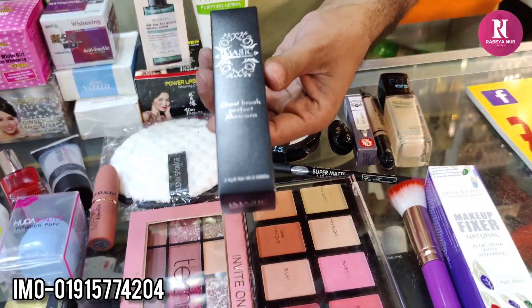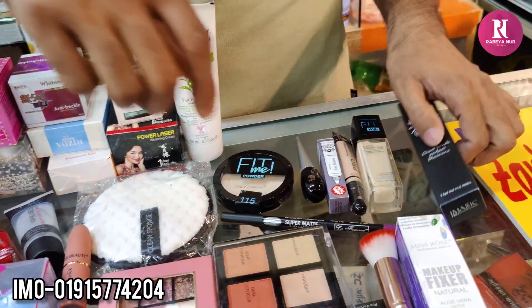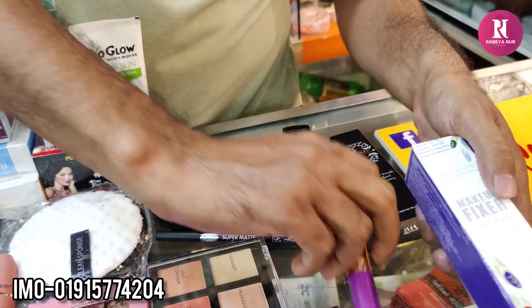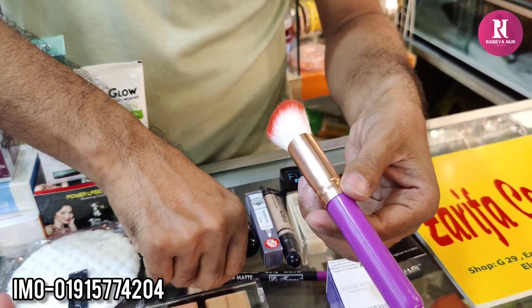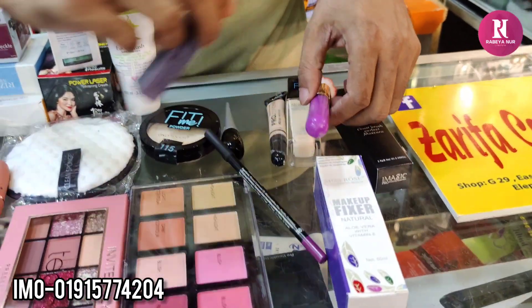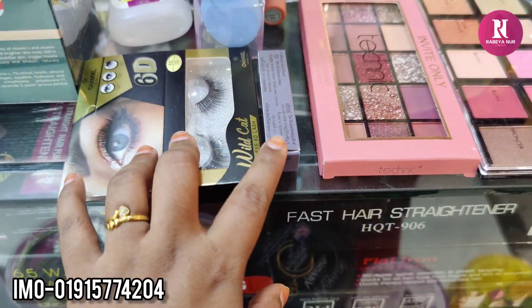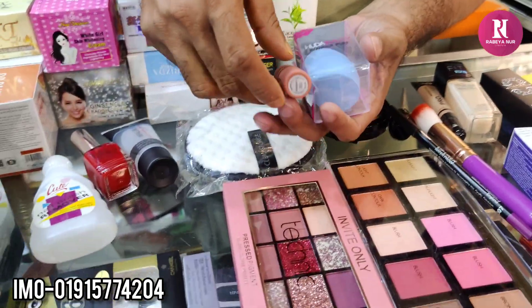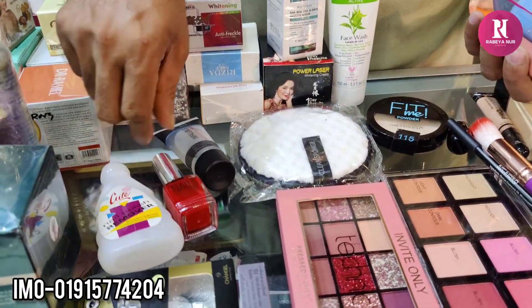It is a mascara area and they are going to make a makeup brush. For makeup and makeup brush. Lip laden. Eyelash glue can protect your skin color. Puff, lipstick.